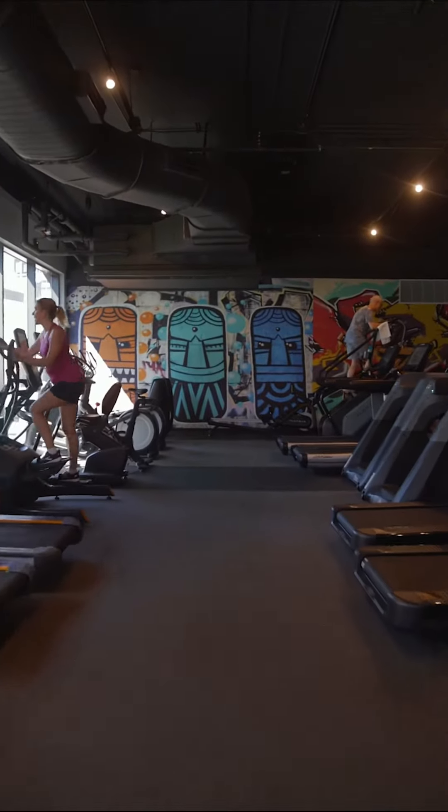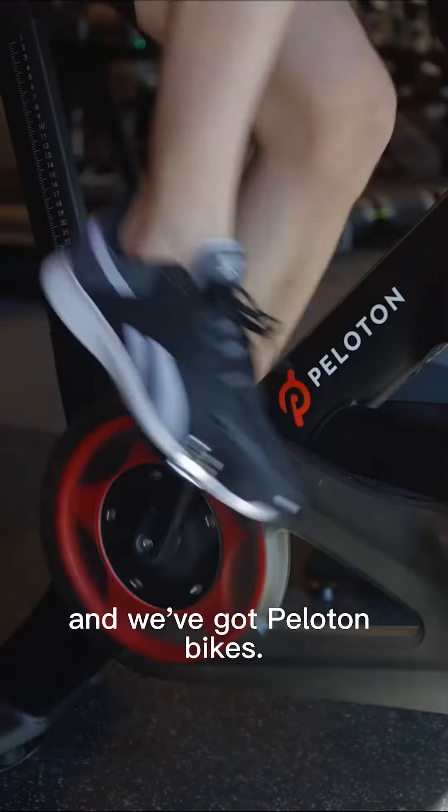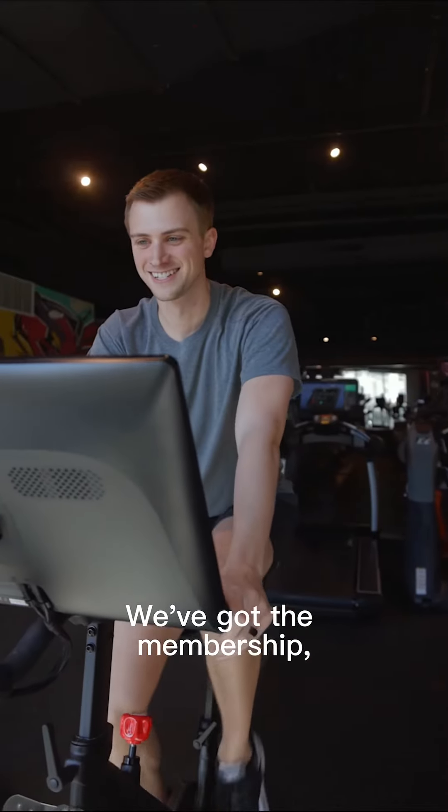In our cardio section we've got tons of treadmills, ellipticals, and we've got Peloton bikes. With the membership you guys just ride.